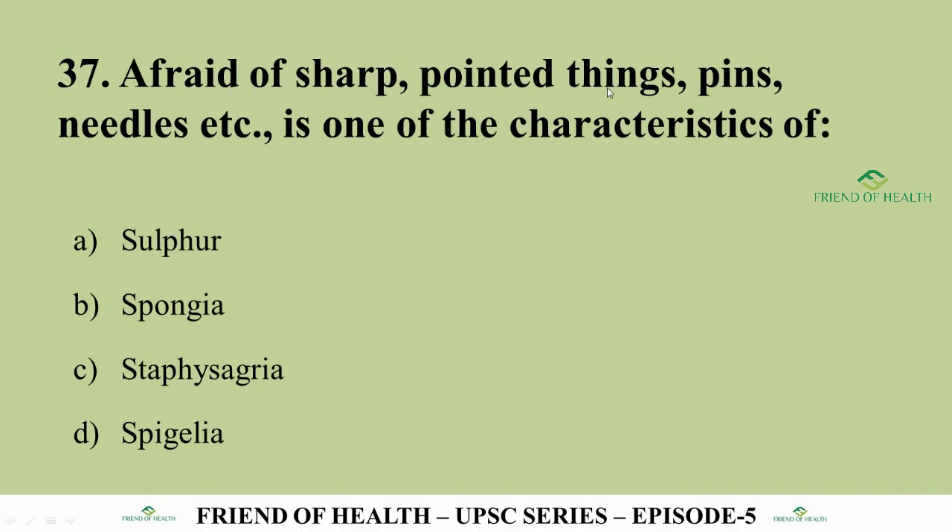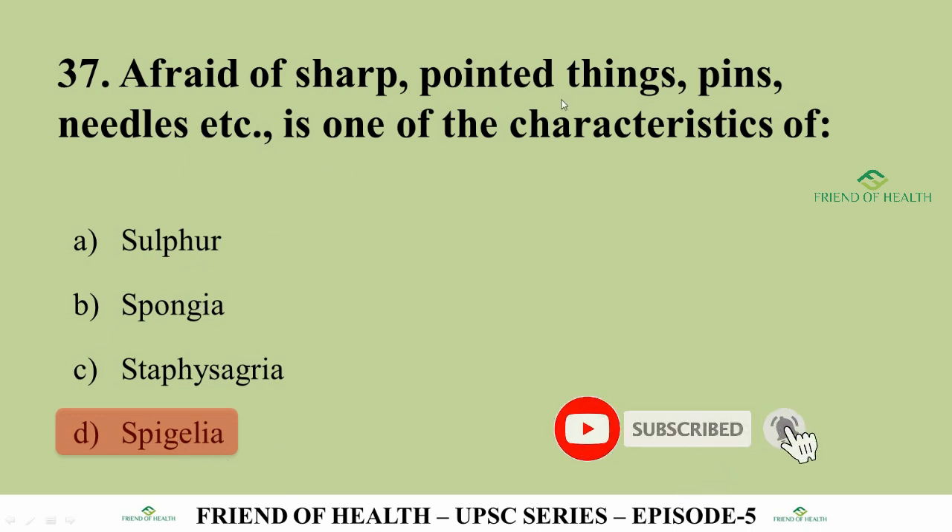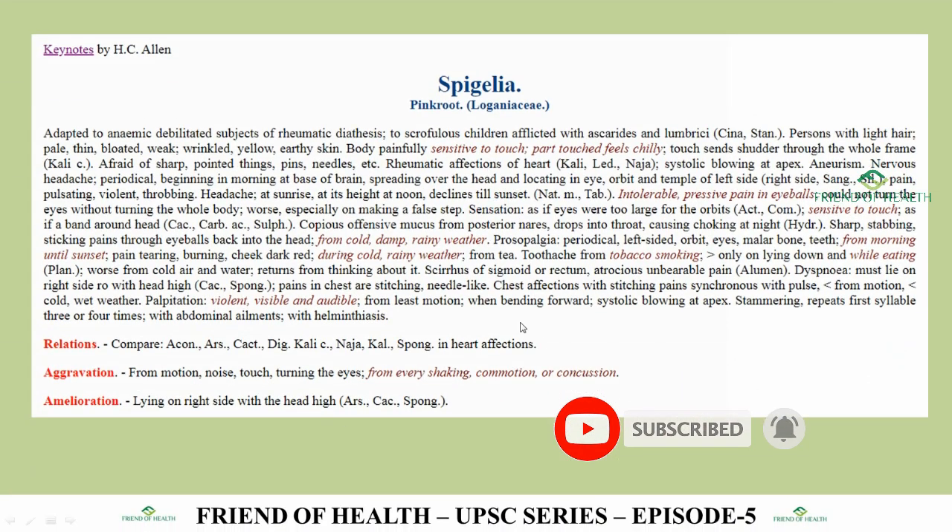Question 37: Afraid of sharp, pointed things — pins, needles, etc. — is one of the characteristics of which drug? Options: Sulfur, Spongia, Staphisagria, Spigelia. The answer is Spigelia. Be careful with close-running options — you may have Spigelia in mind but accidentally click Spongia. From Allen's Keynotes under Spigelia: 'afraid of sharp, pointed things, pins, needles, etc.' — the direct symptom is there.